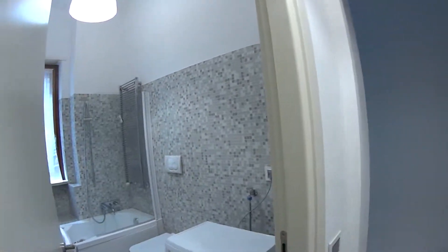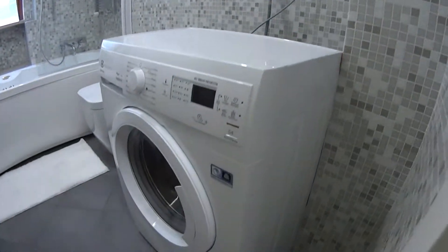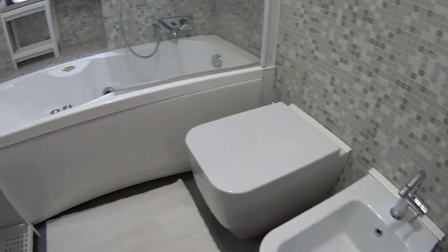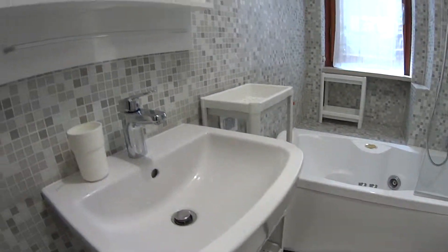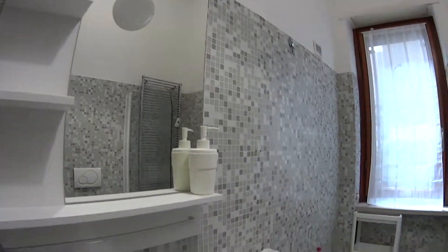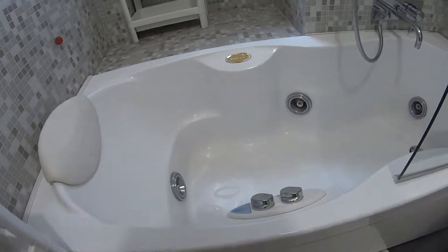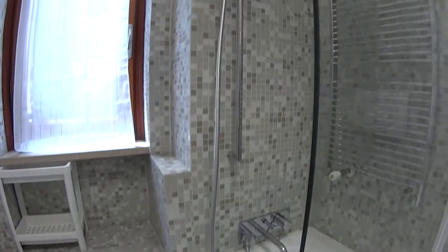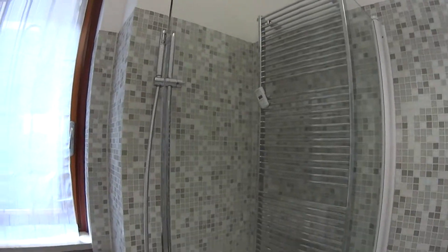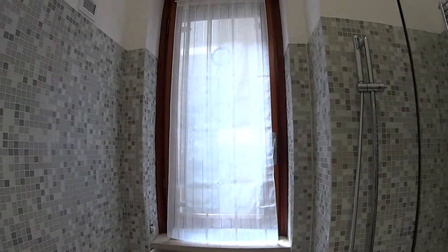Here we have the first of the two shared bathrooms, in which we find a washing machine as well. We've got both toilets — in this case both a bathroom and bidet. A small sink with its mirror on the top, a couple of shelvings on the side. And here we've got a modern bathtub with a shower as well, with its hose. We've got a glass wall and a little window.